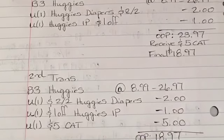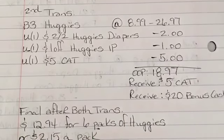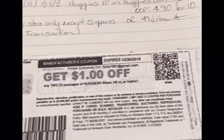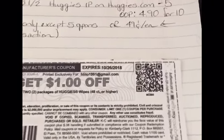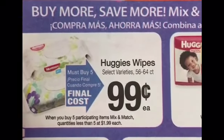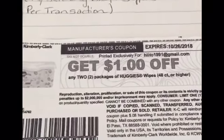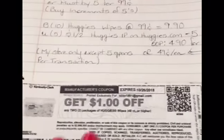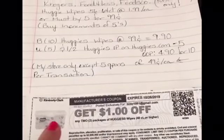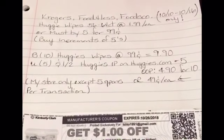I'll leave the original breakdown for the Huggies deal — what I showed was my personal breakdown using other Rite Aid coupons. I also want to share that at Kroger, Food for Less, and FoodsCo this week only through October 10th through 16th, Huggies wipes are one ninety-nine, but when you buy five they are ninety-nine cents. With a dollar off two printable from Huggies.com, they come down to only forty-nine cents each.